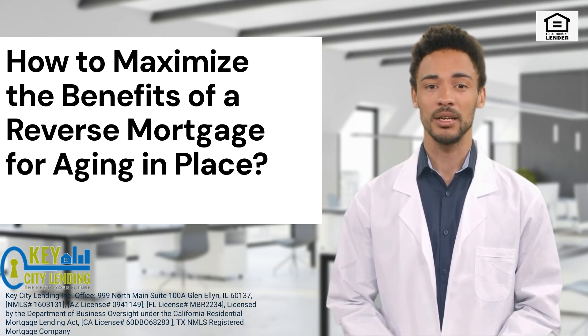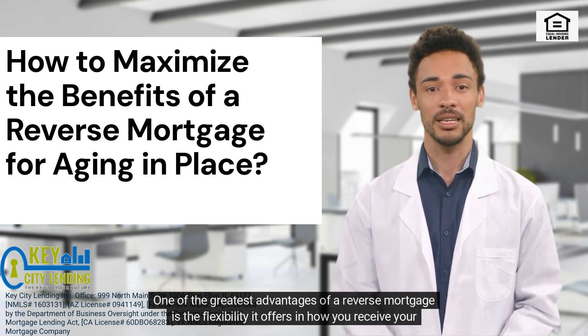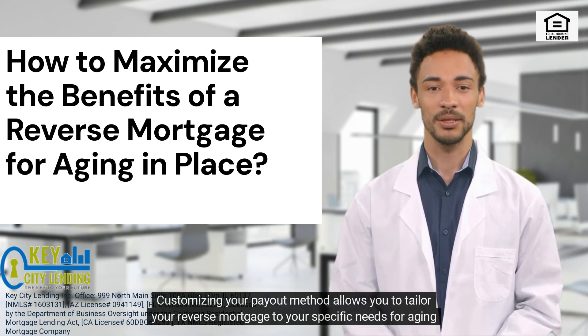1. Customize your payouts. One of the greatest advantages of a reverse mortgage is the flexibility it offers in how you receive your funds. You can choose from various payout options, including a lump sum, monthly payments, or a line of credit. Customizing your payout method allows you to tailor your reverse mortgage to your specific needs for aging in place.